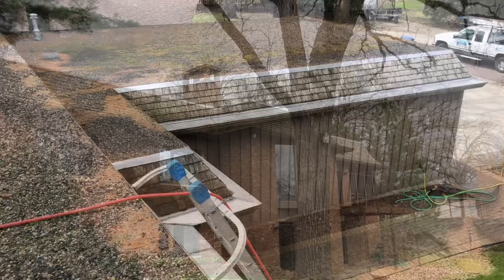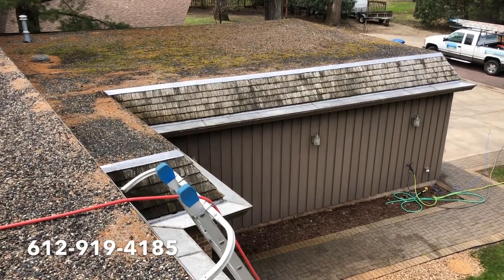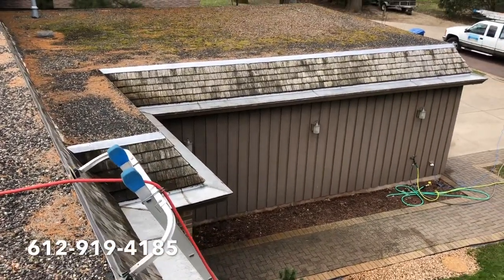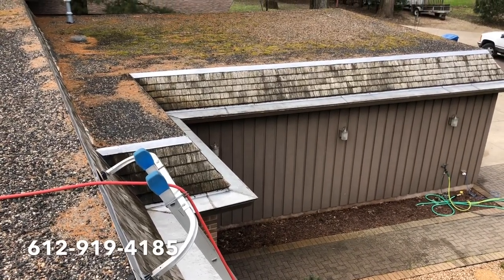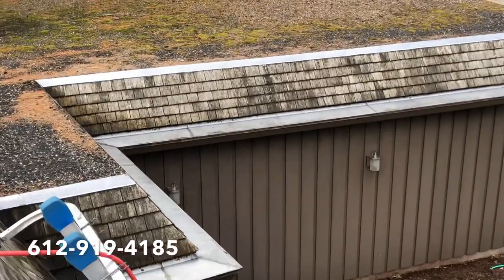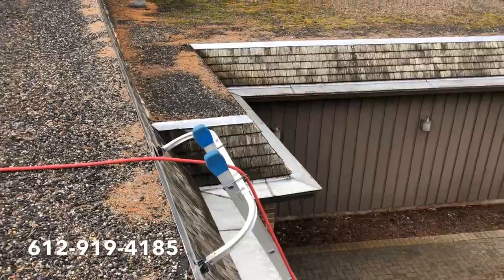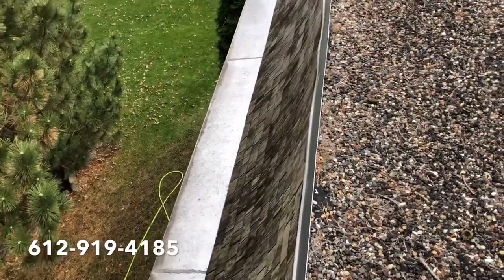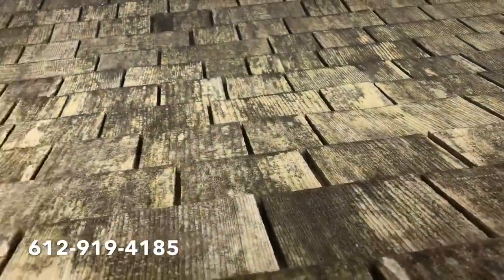Hello everyone, Jesse here with Absolutely Clean Window Washing, coming to you from the rooftop of the same job. We're just going to walk around the perimeter of this flat roof and show you the cedar shakes from a different angle so you can see just what's going on with them. The shakes on this side are very dark, and going over to the other side they're not as bad, though they are still looking a little rough.